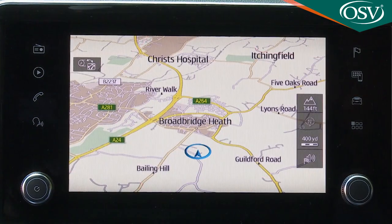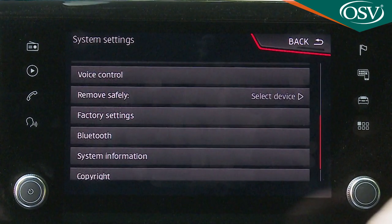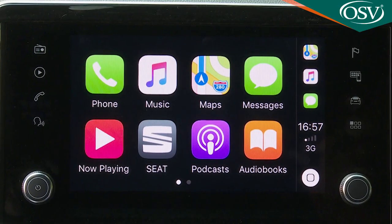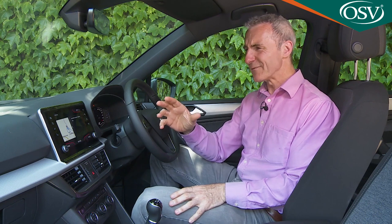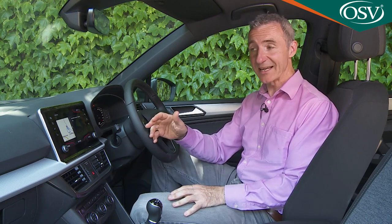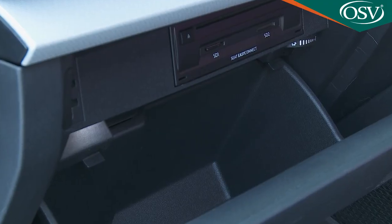There's also voice control, and SEAT has incorporated Full Link connectivity, which allows you to connect your smartphone via Apple CarPlay or Android Auto. In short, very little has been forgotten — which makes up for the fact that, despite all the technology, it doesn't feel especially upmarket in here, unless you've stumped up for a particularly ritzy trim level.